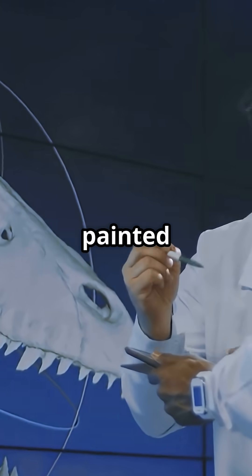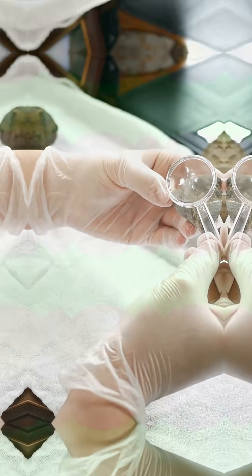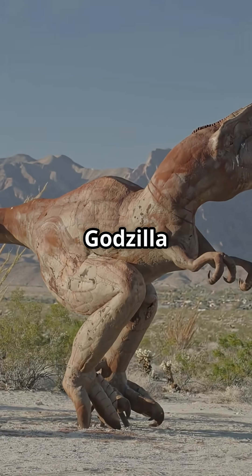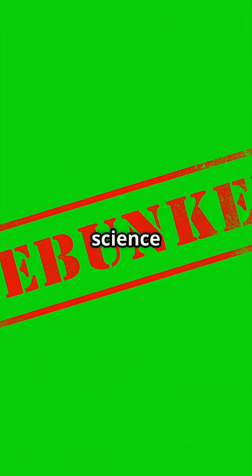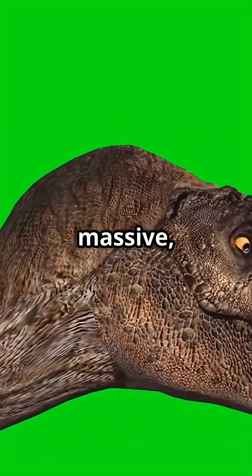For years, paleontologists painted prehistoric creatures in ways that now seem, well, embarrassing. The mighty T-Rex was once imagined standing bolt upright, tail dragging like a Godzilla impersonator. But modern science says nope — T-Rex walked with its tail out for balance, just like a massive toothy bird.